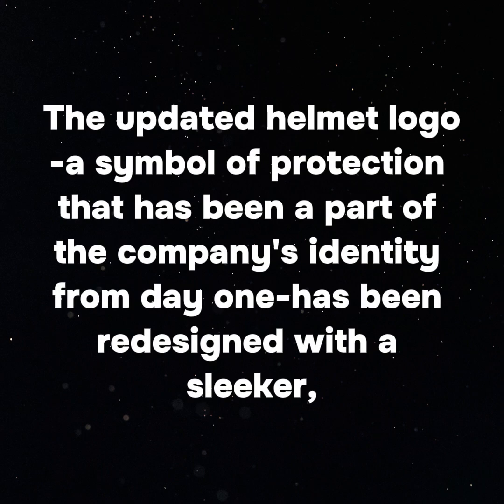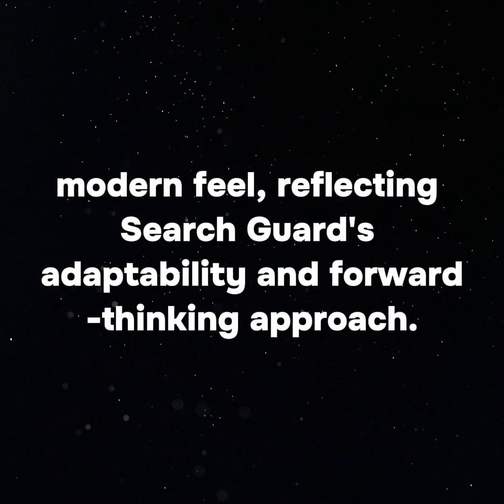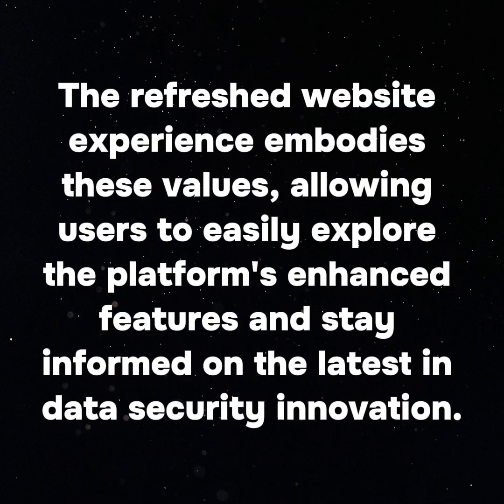The updated helmet logo — a symbol of protection that has been a part of the company's identity from day one — has been redesigned with a sleeker, modern feel, reflecting SearchGuard's adaptability and forward-thinking approach. The refreshed website experience embodies these values, allowing users to easily explore the platform's enhanced features and stay informed on the latest in data security innovation.